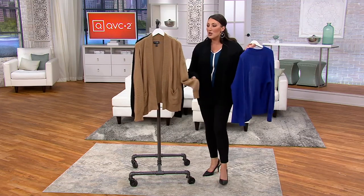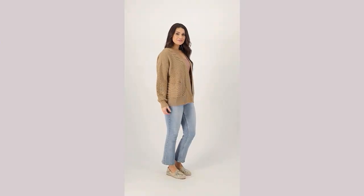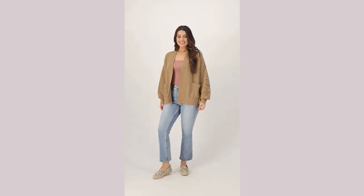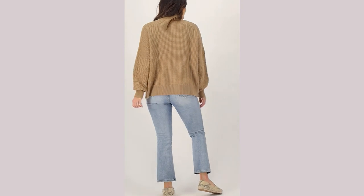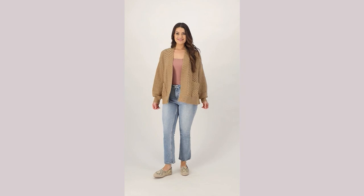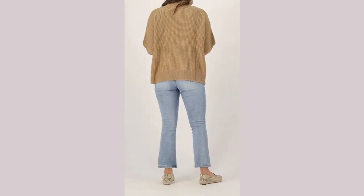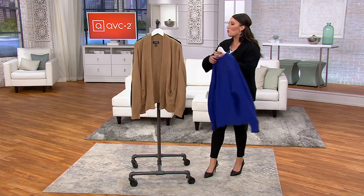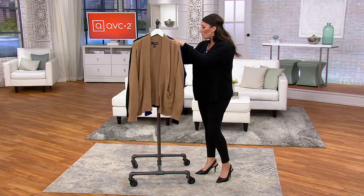This would pair so beautifully with a black pant like I'm wearing now, or a jean like you see on the model. It's such a versatile color — it looks so good no matter what you have on. You could pair it with a maxi dress, a pair of shorts and a t-shirt, or jeans. I love wearing rompers — this is the perfect thing to throw on top if you're wearing a romper and just need that little extra cozy layer right on top.